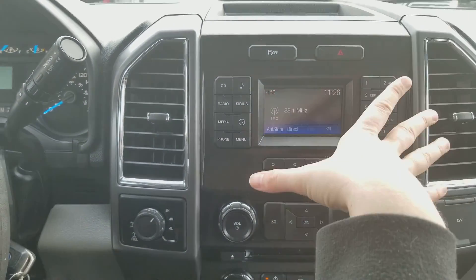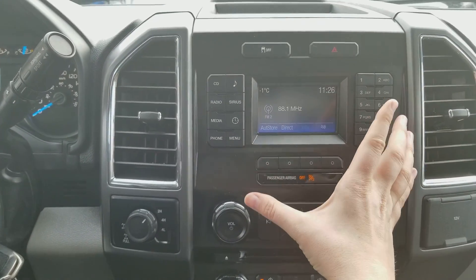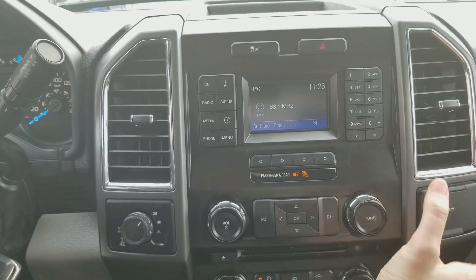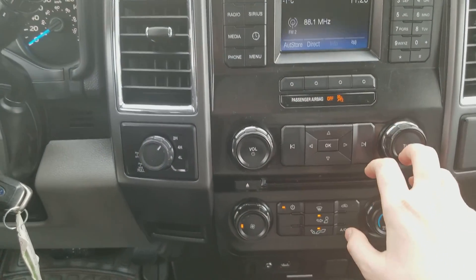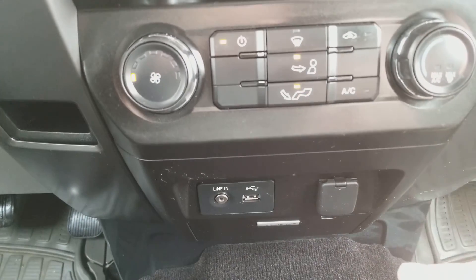Then you have your voice activated Sync system here. It does come with access to AM/FM radio, there's also a CD player as well as Sirius satellite radio, Bluetooth, and auxiliary and USB input as well. So no matter what you want to listen to, it's available on here. You have your volume and your tuning controls down just below that, and then you have your climate controls and all of your connections down at the bottom.